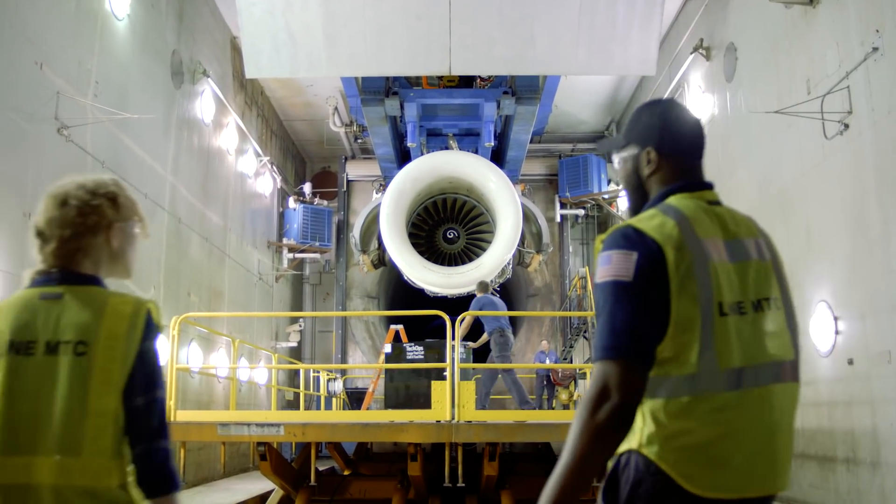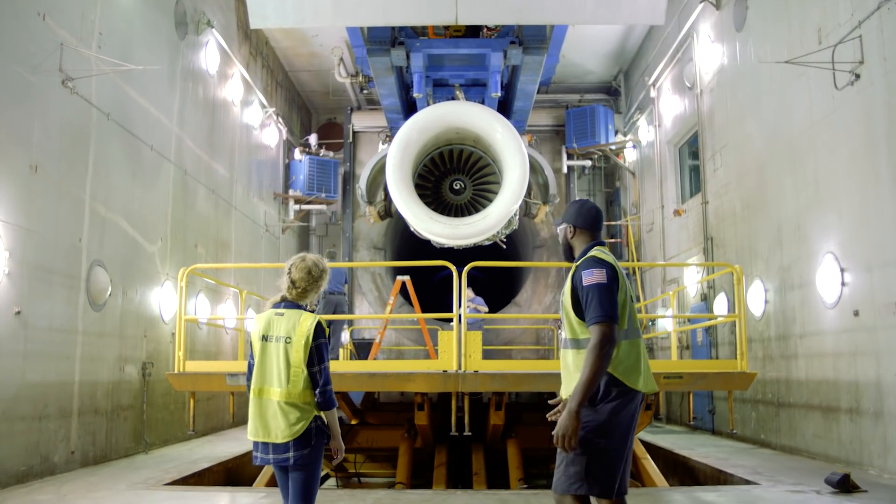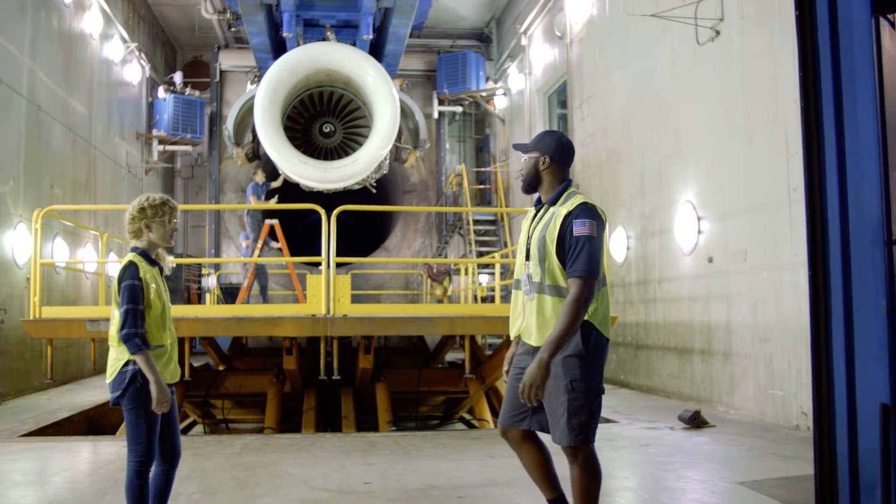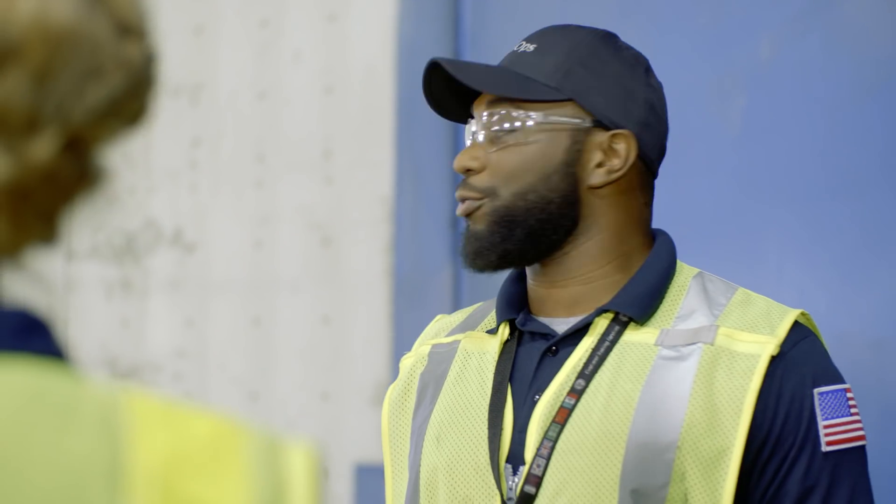Hey, check this place out. What in the world happens in here? This is our engine test cell, and we run these engines up to full power to test them out. Inside? Yeah. These doors are so thick you could hardly hear anything on the outside. Wow. We want to make sure every engine is working perfectly before our customers fly on our airplanes.